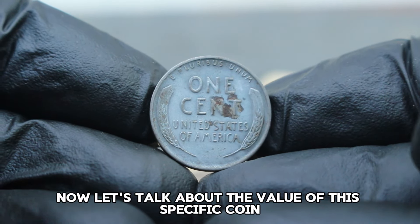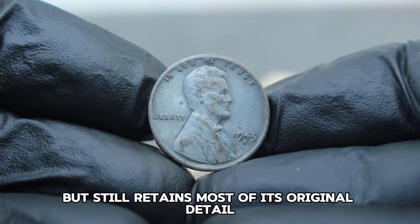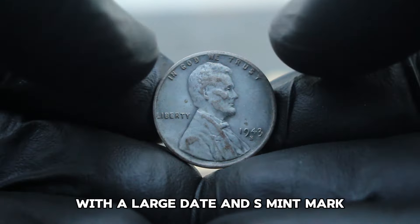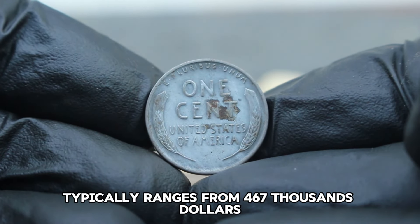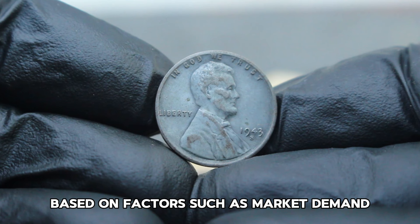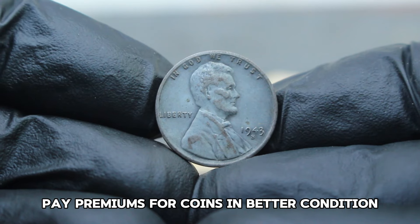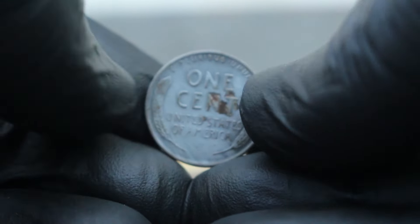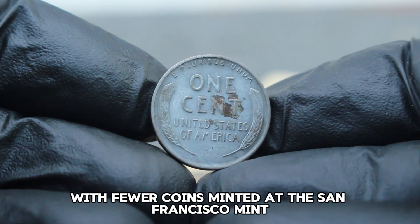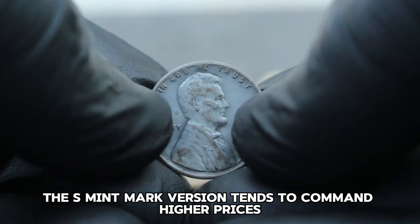Let's talk about the value of this specific coin in fine condition. Fine condition generally means that the coin has moderate wear but still retains most of its original detail and features. In today's collector market, the value of the 1943 USA Abraham Lincoln wheat steel penny with a large date and S-mint mark in fine condition typically ranges from $467,000. It's important to note that the value can fluctuate based on factors such as market demand, the coin's condition, and overall rarity. Collectors often pay premiums for coins in better condition or those with unique characteristics like mint marks. With fewer coins minted at the San Francisco mint compared to other mints that year, the S-mint mark version tends to command higher prices in the collector's market.